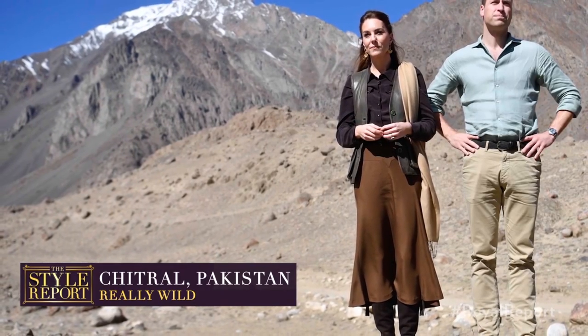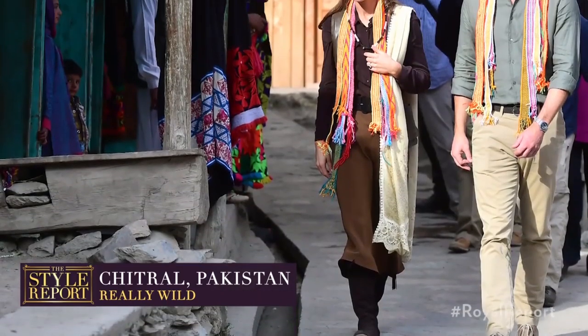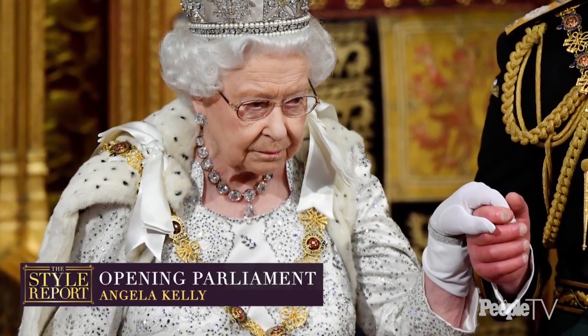On Wednesday, Kate toured Pakistan's Hindu Kush mountain range in a brown midi skirt and jacket, as well as a waistcoat from British brand Really Wild. Getting kind of wild with her style — love it!